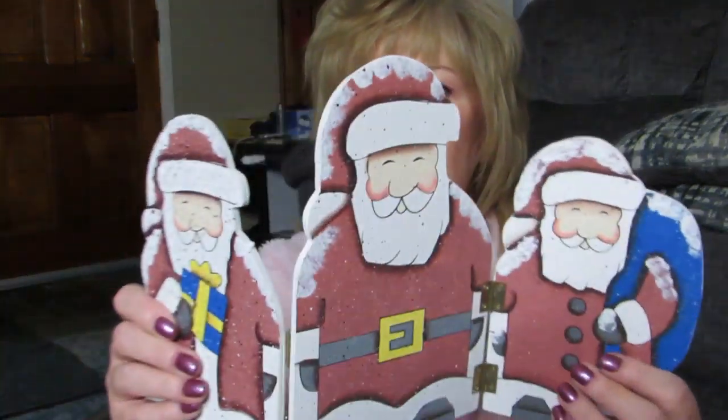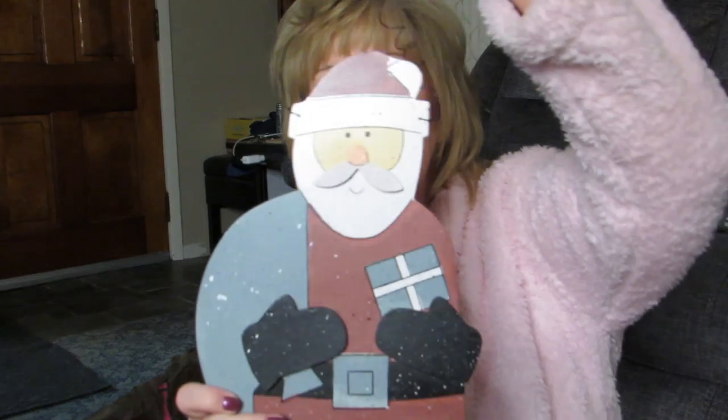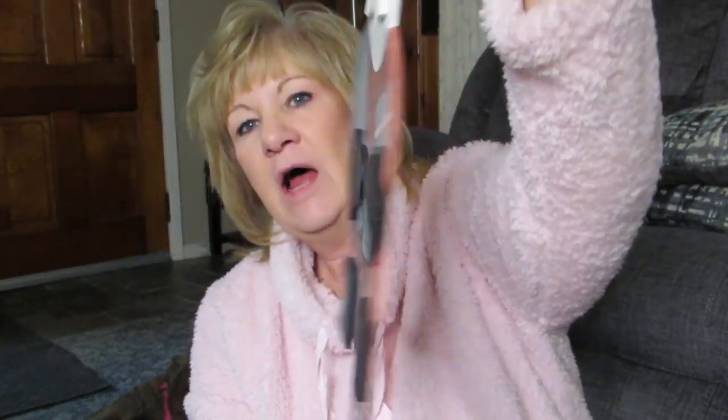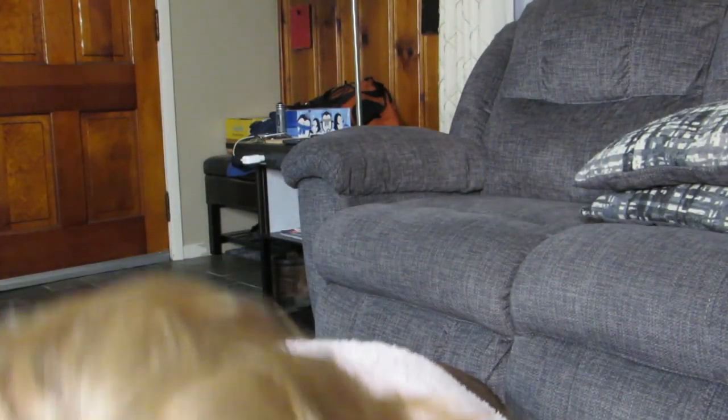I got both of these Christmas ornaments for a quarter — a quarter for both of them. I just thought these were cute. Then I got this stand and I paid a dollar for it — it's one of those foldable ones. And here's a little door hanger Santa — he's flat and you can hang him on the wall or door. This long-legged Santa is furry — I paid three dollars for him.